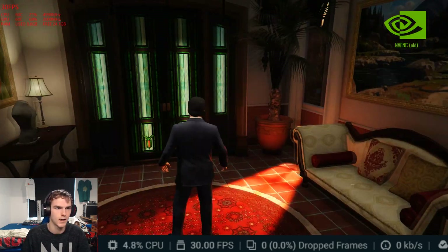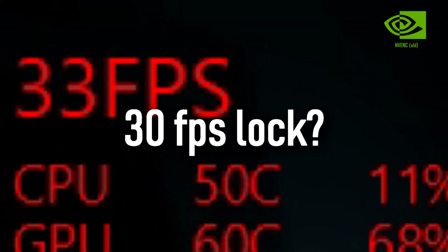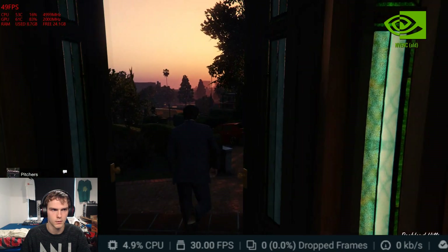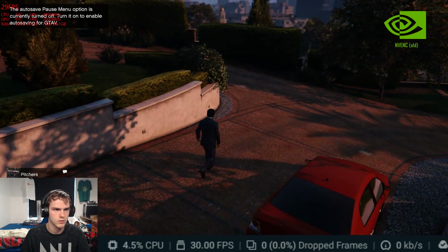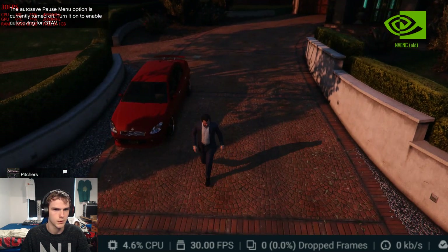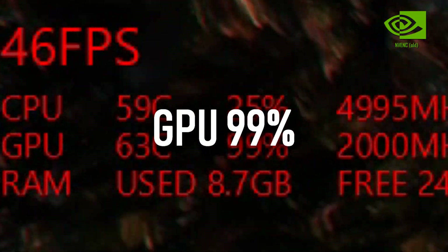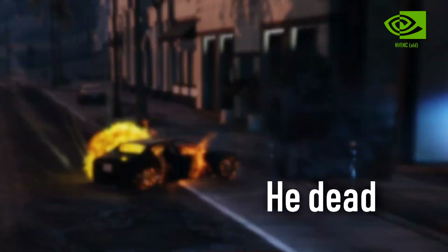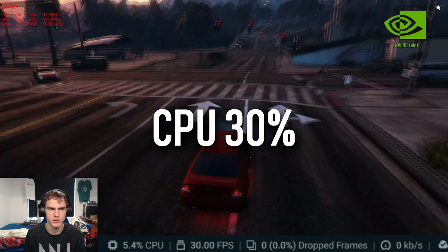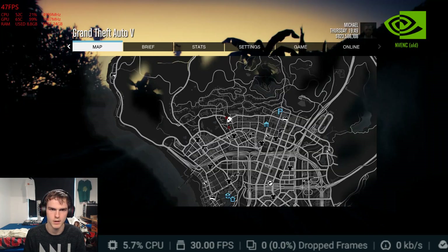Switching to the old NVIDIA encoding in GTA 5. We're getting a straight 30 FPS in OBS, and the game is also close to 30 FPS. Turning off sync, we see 99% GPU usage, no FPS drops in OBS, and CPU at 30%.